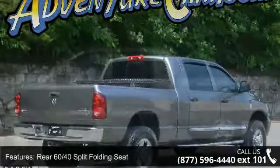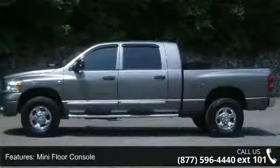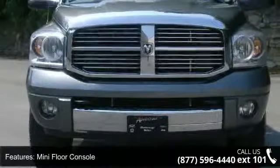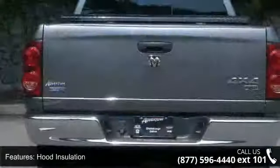Enjoy these notable features: panic alarm, voltmeter, split folding rear seat, dual front impact airbags, power steering, rear reading lights, rear 60/40 split folding seat, and tilt steering wheel.